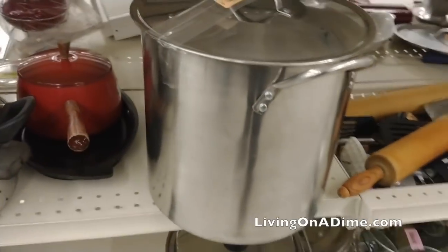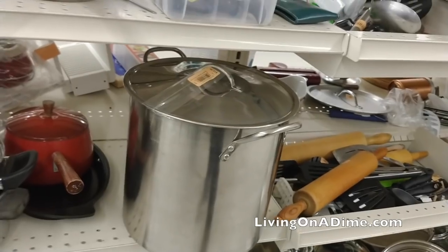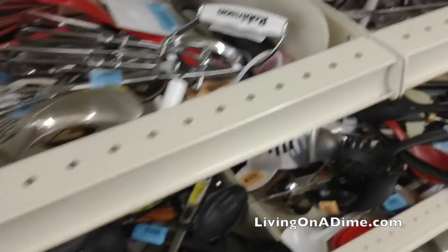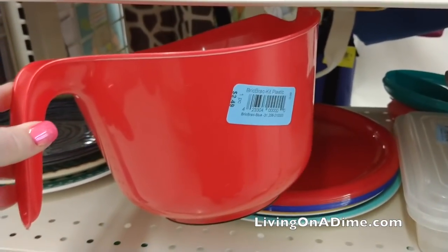If you make soap, you can look for pots, pans, utensils, plastic bowls, that kind of thing. Be careful though — this plastic bowl I found at the thrift store for three dollars, but it's a dollar at Dollar Tree. I know because I have the exact same bowl. So be careful when you're buying things at the thrift store that you know the prices and that you are actually getting a good deal.